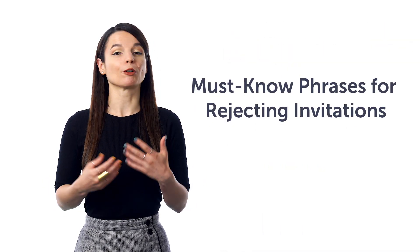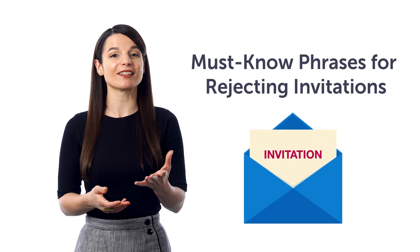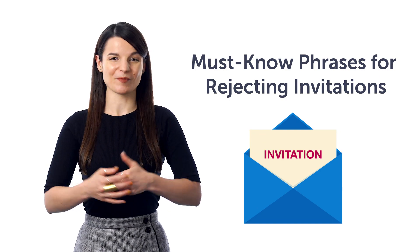Second, must-know phrases for rejecting invitations. This one-minute lesson will teach you phrases like: sorry, I already have plans; I'm tired, and more.